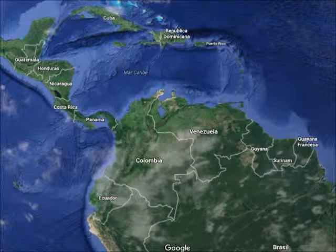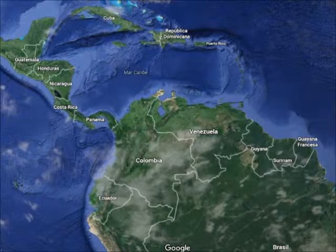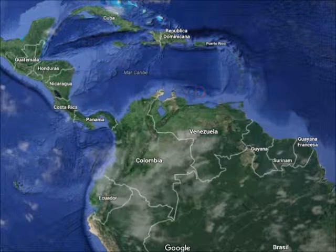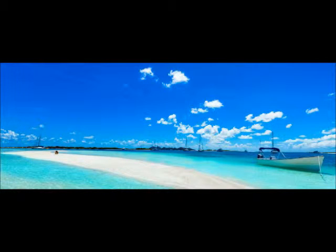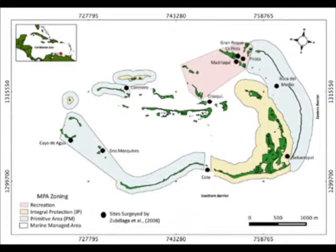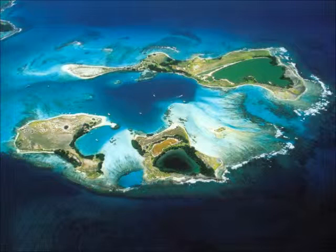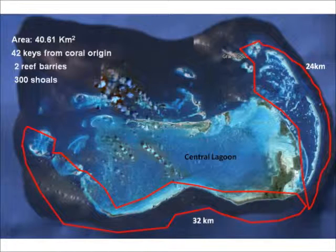This archipelago belongs to the Republic of Venezuela, located approximately 160 kilometers from the northern central coast. It was declared a national park in 1972 by the Venezuelan government and is the oldest national marine park in the Caribbean. It has an approximate area of 40.61 square kilometers, approximately 42 keys of coral origin, two great reef barriers — one in the east and one in the south — and over 300 shoals.